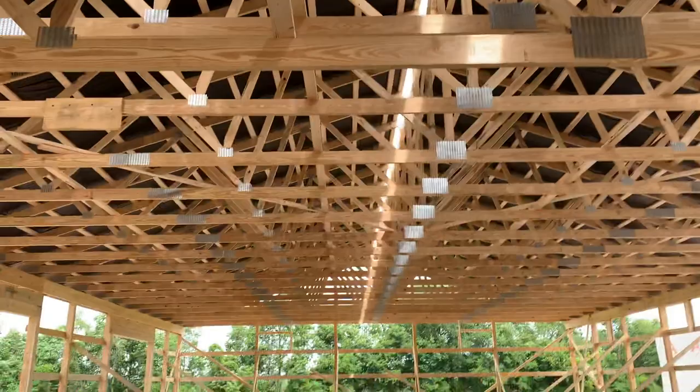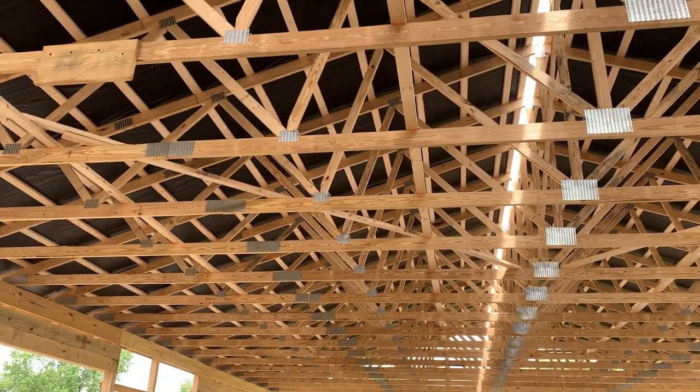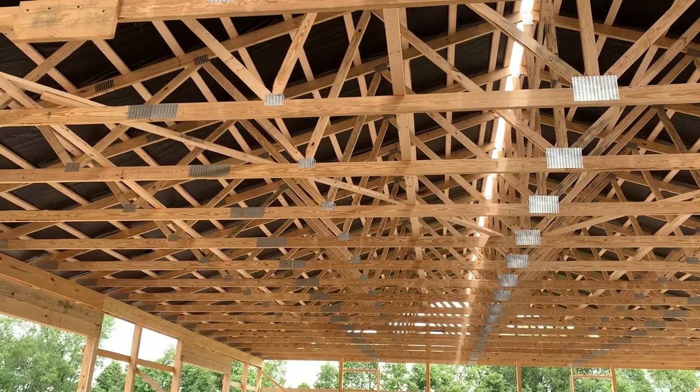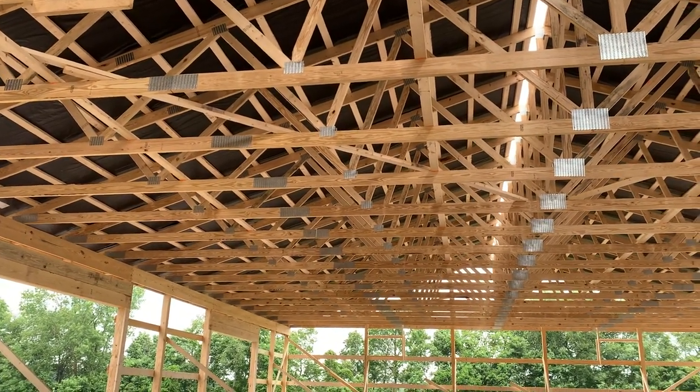2100 MSR lumber on the trusses there — look at those trusses, pretty top notch. 2100, 2 by 6 bottom cord, 2 by 6 top cord. So really about two and a half days, and then they had to go.